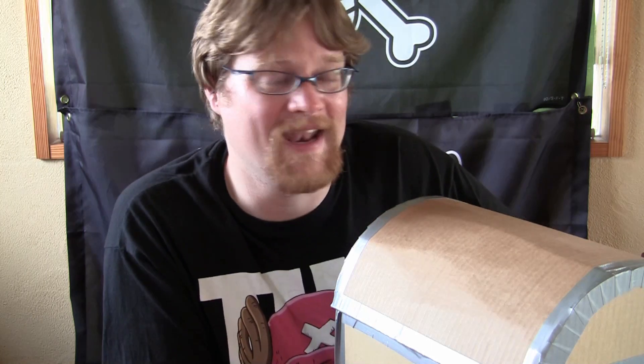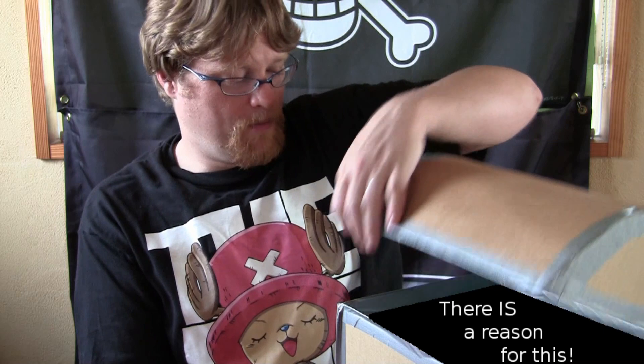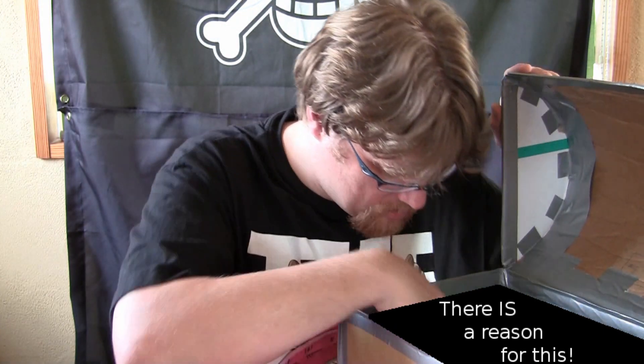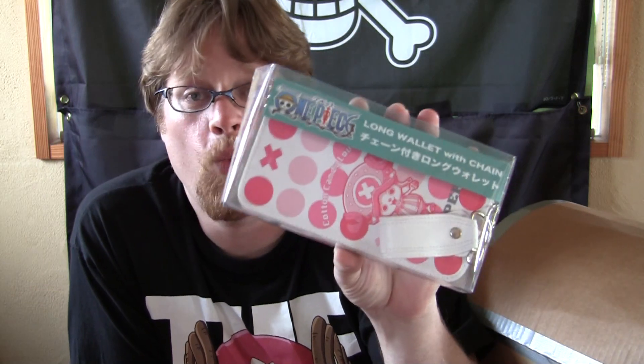Finally an employee at the store where I got it kind of took pity on me — he was making it a little easier for me to get it. After the amount of money I spent on trying to get one, I should have just been given one, really. Open up our treasure chest and inside we have a One Piece wallet.